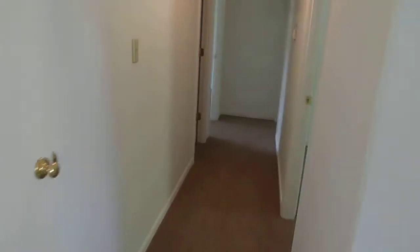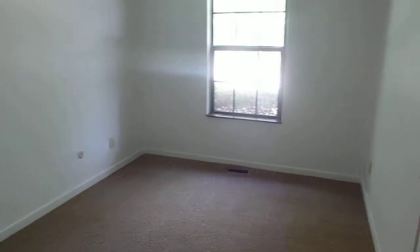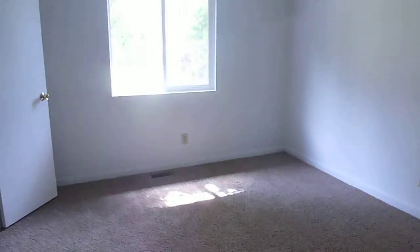Another hallway. Your first bedroom on the right, your second back right bedroom. Come over here — you have a third bedroom with a half bathroom.